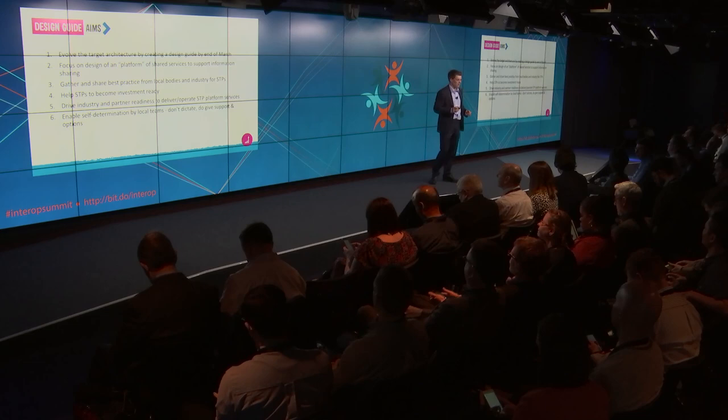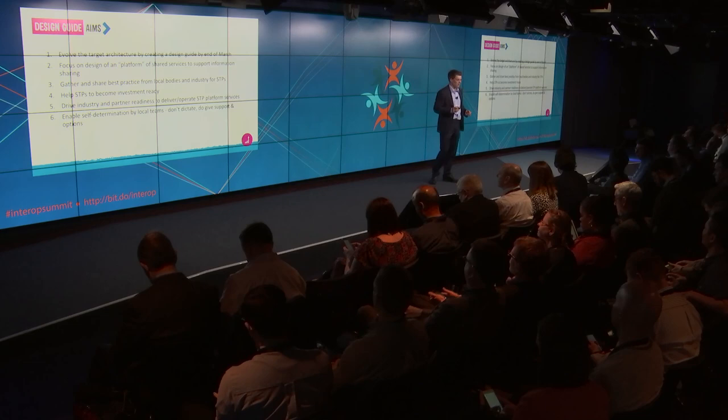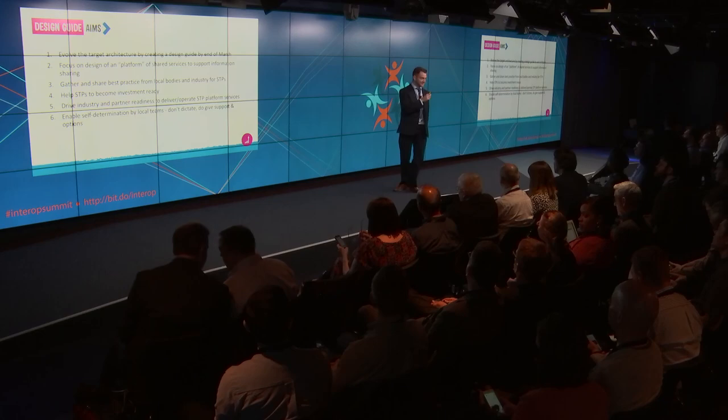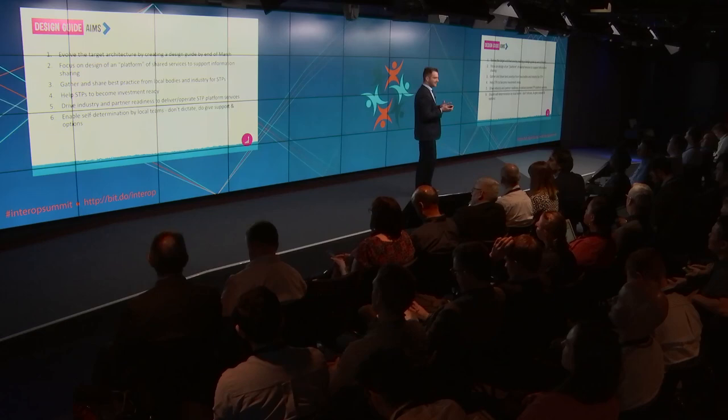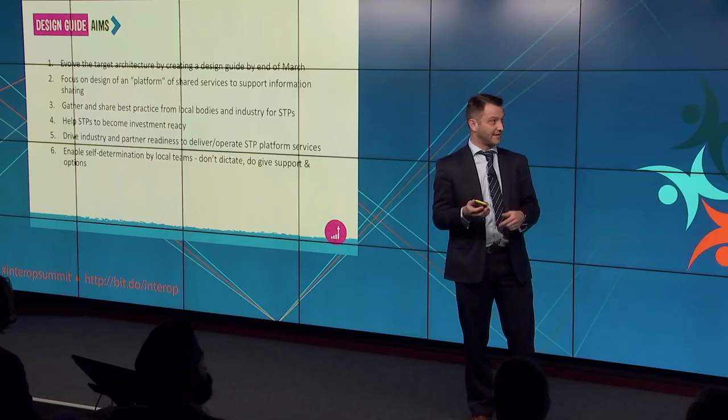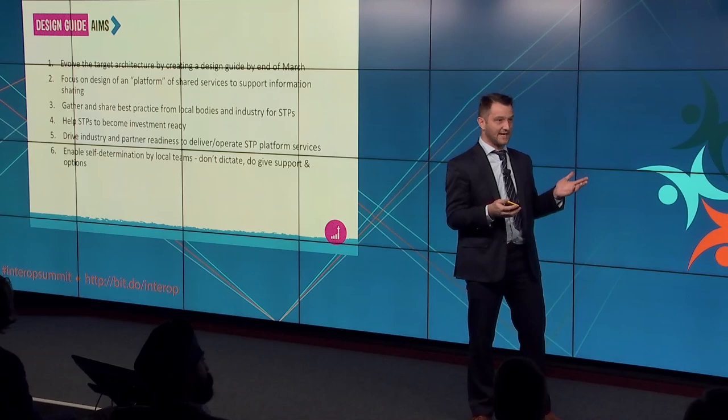I'm going to pass on to Ian now. This isn't just some of the work I'm doing — this is across the team. Phil talked about the design guide earlier, and this is kind of what we're aiming to do with the design guide. All the things I'm going to talk about are the kind of products we're trying to create in collaboration that help move forward various aspects like the target architecture, the transfer of care and the open interfaces. For the design guide we're looking at how we evolve the target architecture to make it a bit real — put some flesh on the bones — focusing on the idea of a platform of shared services within an area.